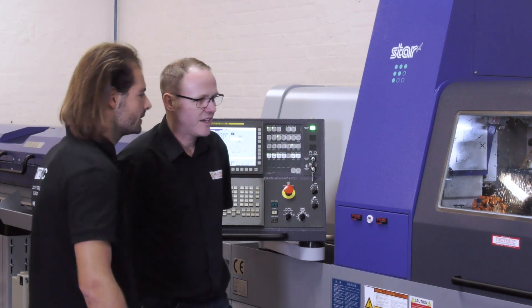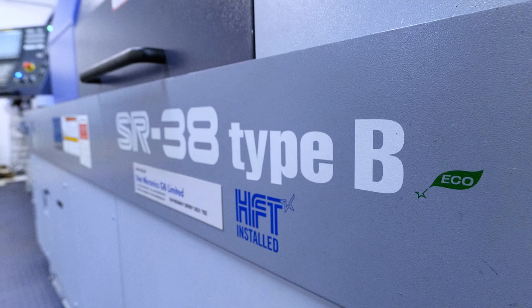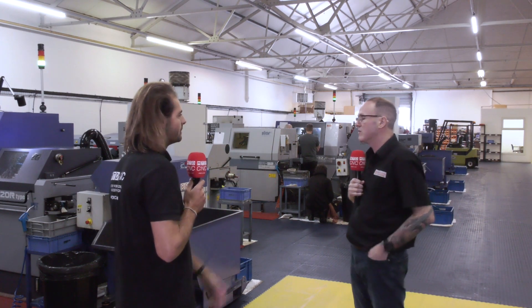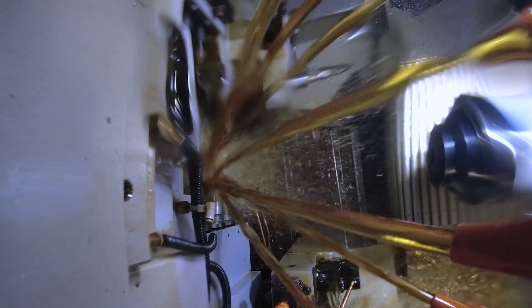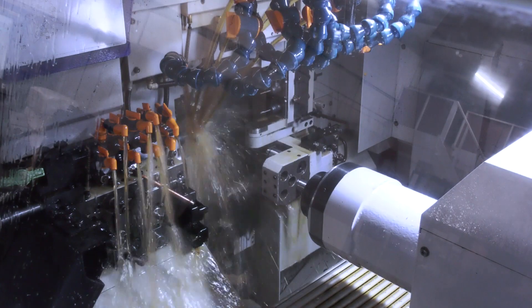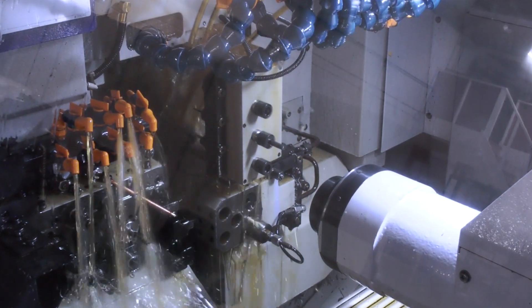You recently invested in a new Star SR38 sliding head. What does that allow you to do? It's opened up windows for us. A new customer came on board with parts we couldn't do — Star helped us get sample parts to the customer and it went really well. Our existing machines only allowed up to 35mm bar, but these parts needed 38mm specifically. The volumes and orders were great. There's also an extra B-axis on the machine, which means we can now do angled holes in-house rather than subcontracting them out. This machine solves several problems for us.